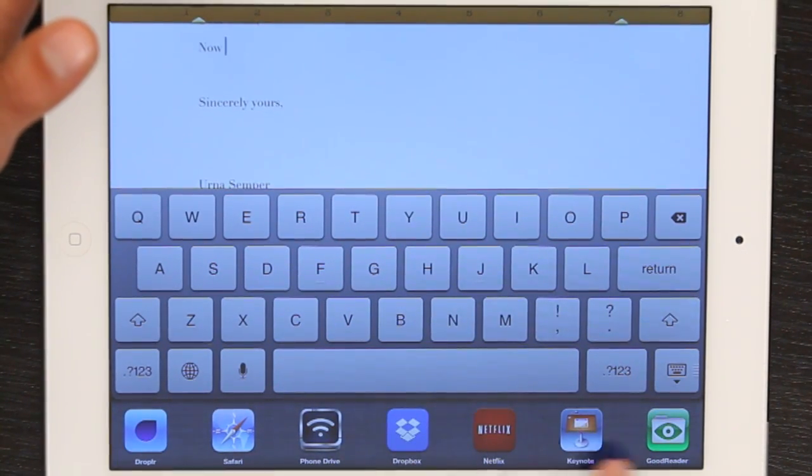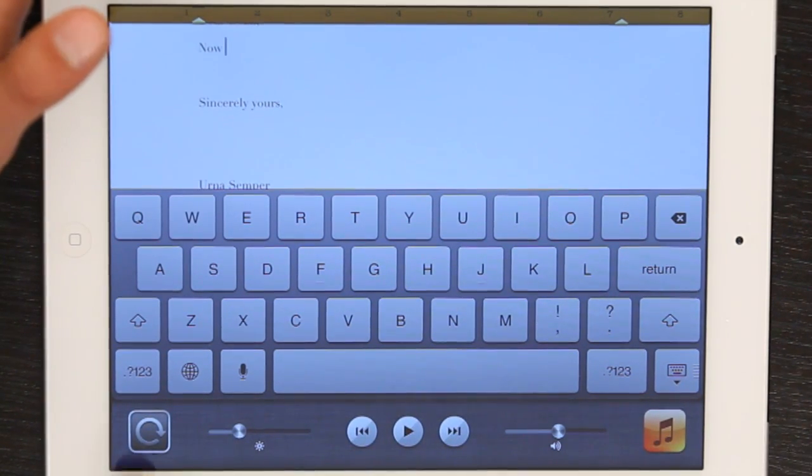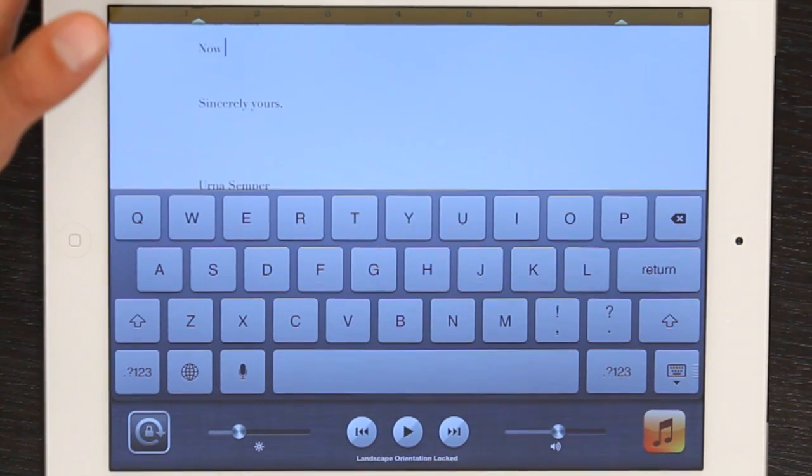This is my multitasking tray. And if I swipe to the right across it, I see here in the lower left hand corner an icon which denotes the orientation and whether it's free or locked.